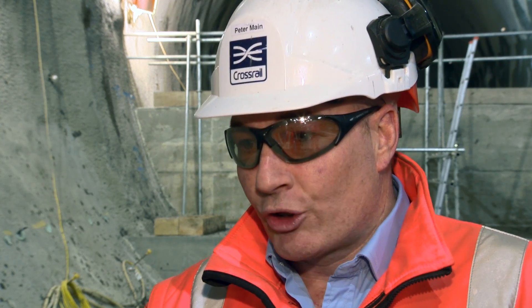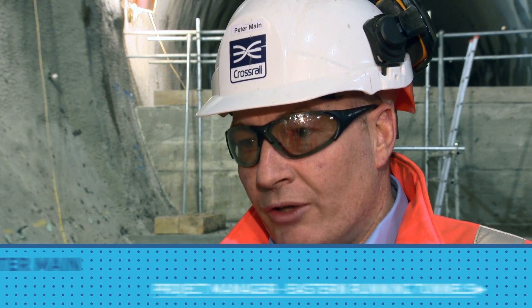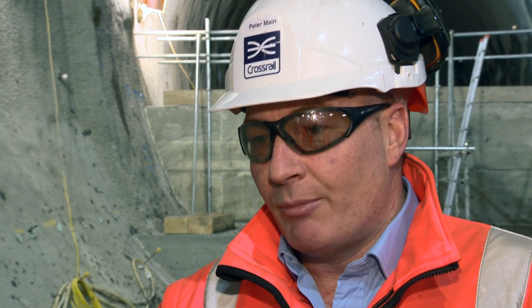Today marks another milestone for us. We are expecting Elizabeth, which is our eastbound tunnelling machine, to break through into the eastbound cavern here in Stepney Green.